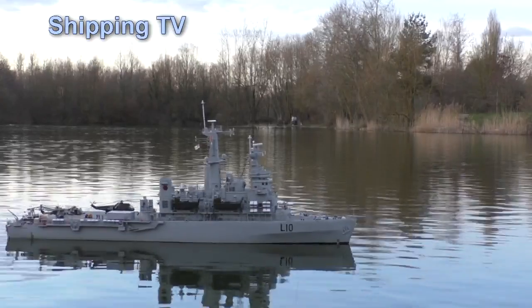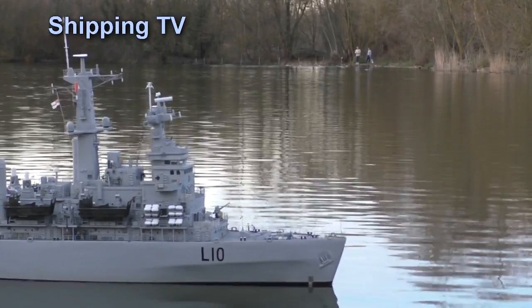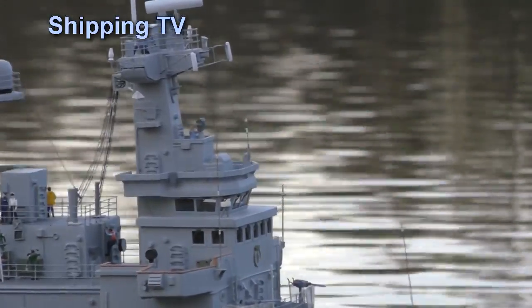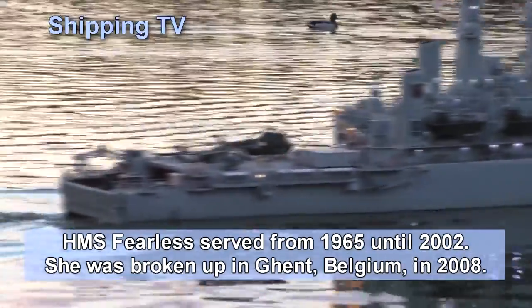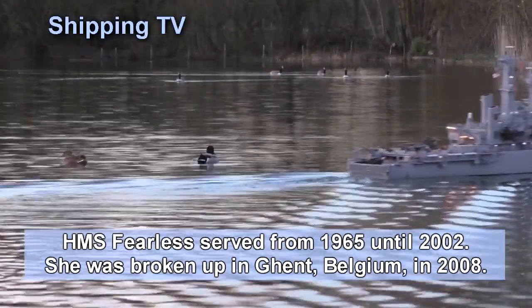In around four years of Shipping TV, we have never looked at model ships before, so here's something new. Dennis Rowbotham's model of HMS Fearless was built over several years and launched back in 2011. She's still a work in progress, with new features being added every year, and an eventual plan to convert from electrical to live steam power.